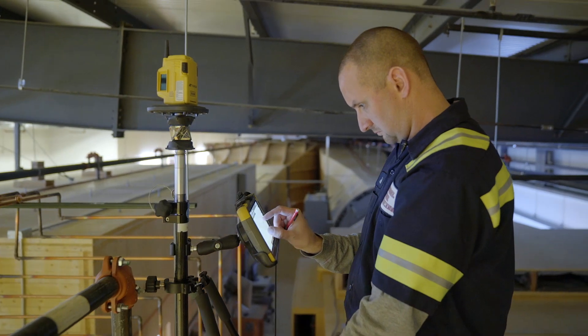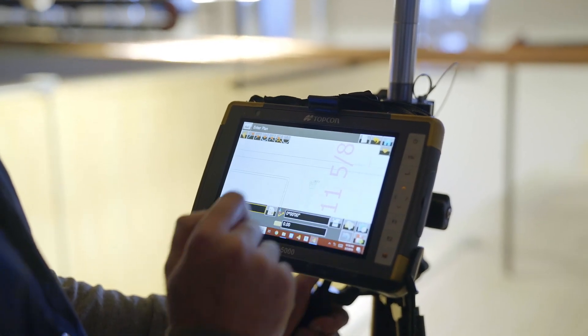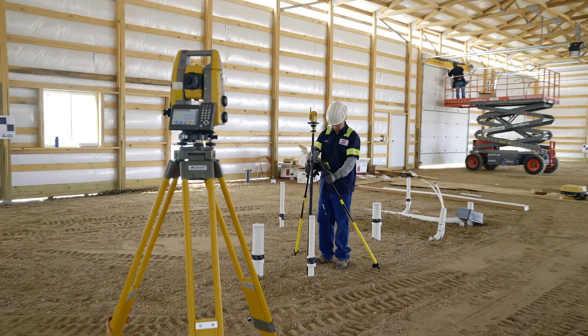If you can do it right the first time, that's key to any job. The fatigue and the guys going home sore and tired is a thing of the past, because if we're right the first time, it's done — you don't have to go back and rework it. So it's helped out a ton.